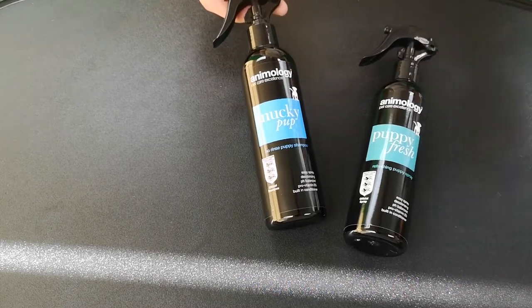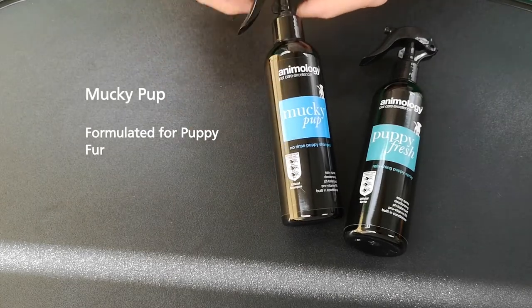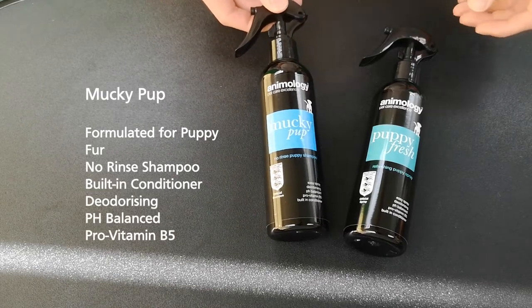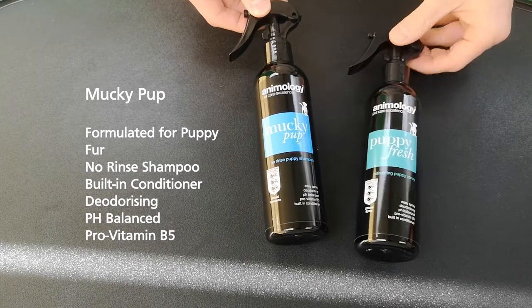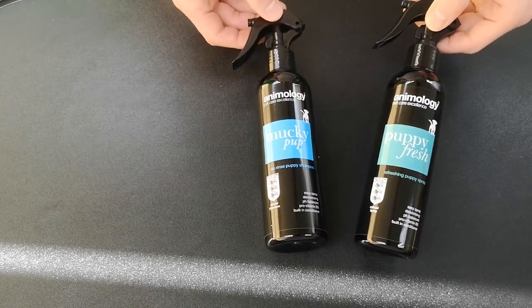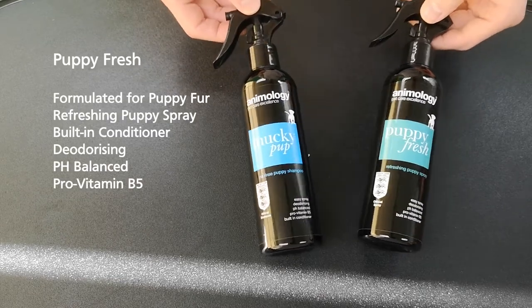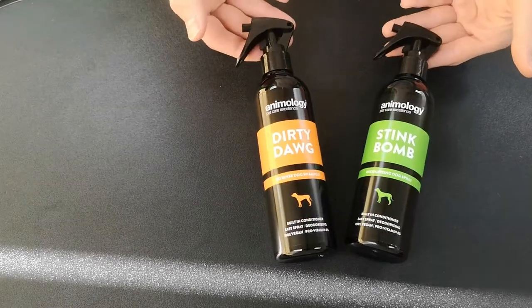First we have the puppy versions, which are formulated for puppy fur rather than adult fur. We have the Mucky Pup, which is the no-rinse shampoo — just spray it on after you finish in the field, let it do its work, no rinsing needed. Then we have the Puppy Fresh fragrance spray, again just to freshen up the odor of your dog after a day out in the field.